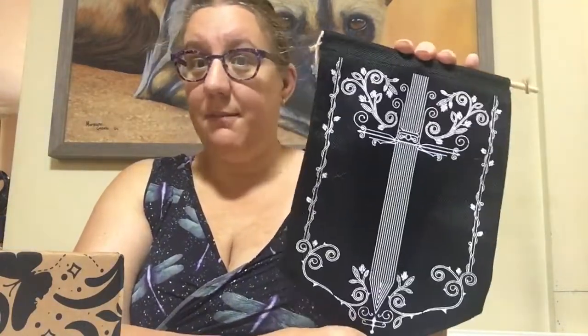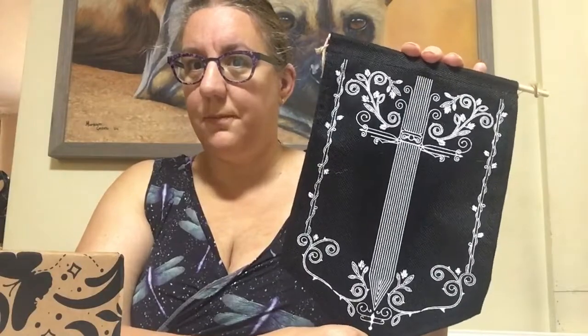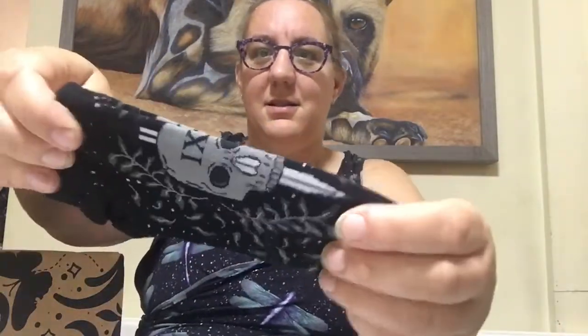They also said one of the items was fandom neutral, so I think that might be this one. I've got socks — Gideon the Ninth socks! If you saw my last video, I put Harrow the Ninth on my TBR for this month, but I probably won't actually read it this month, so we'll see.